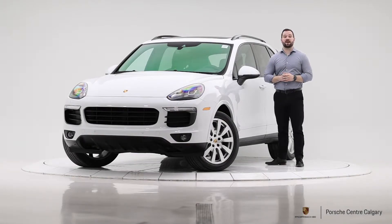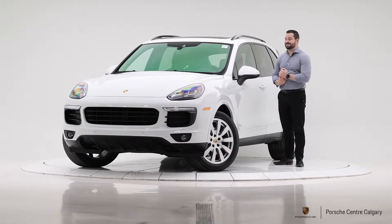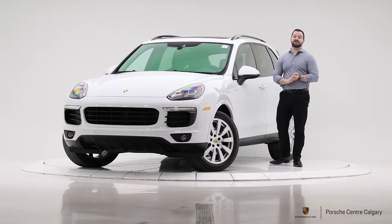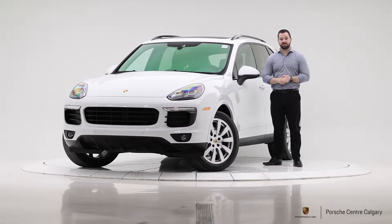Hi, I'm Colton with Porsche Center Calgary, here today with another excellent piece of pre-owned inventory. This one is a 2017 Cayenne Platinum Edition. It has the standard Cayenne engine, which in this year was a 3.6 liter naturally aspirated V6 producing 300 horsepower, and the Platinum Edition part is kind of an option package.